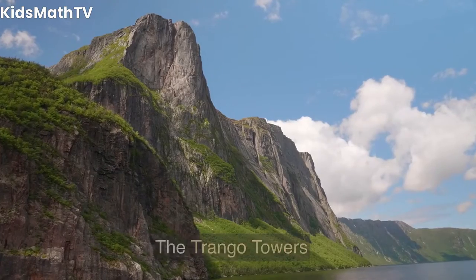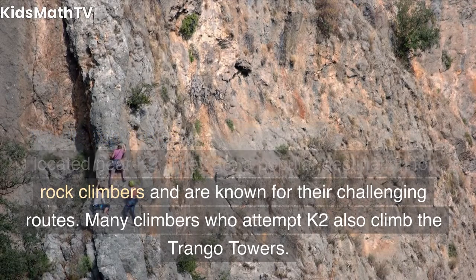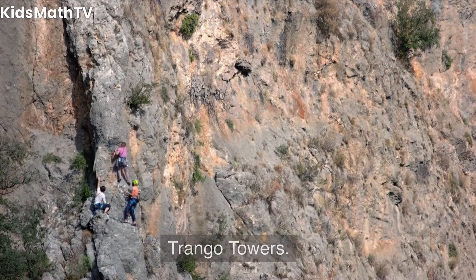The Trango Towers are a group of tall granite spires located near K2. They are a popular destination for rock climbers and are known for their challenging routes. Many climbers who attempt K2 also climb the Trango Towers.